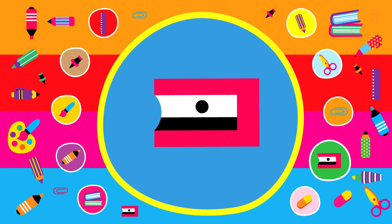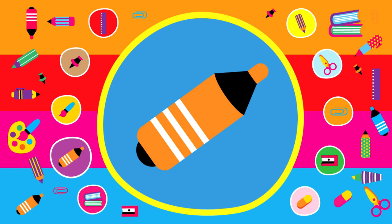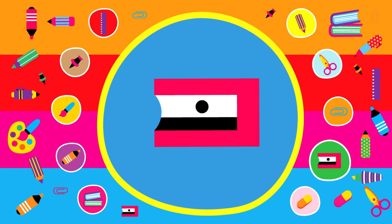Great stuff everybody. Did you find what you were looking for? Let's take another look.